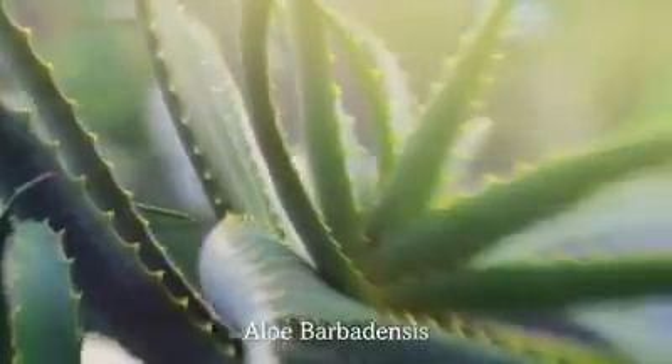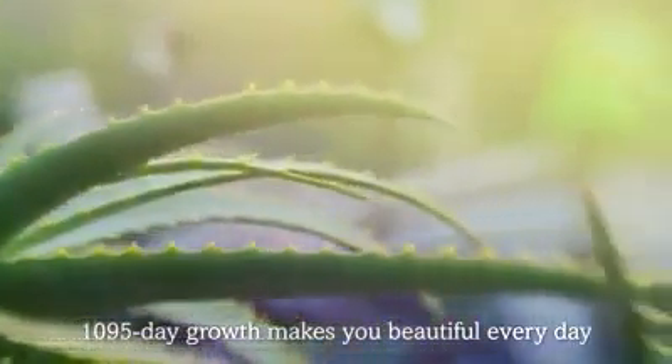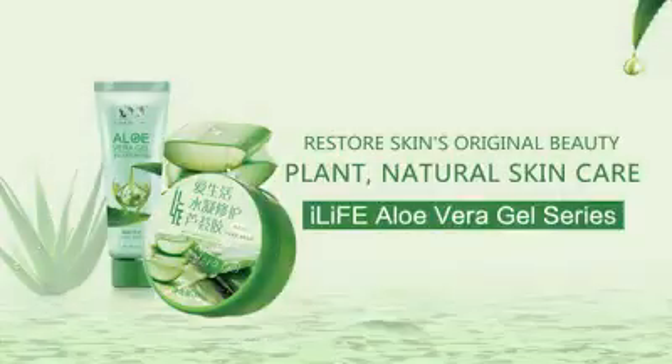Aloe Barbadensis, 1,095-day growth, makes you beautiful every day. iLife Aloe Vera Gel.